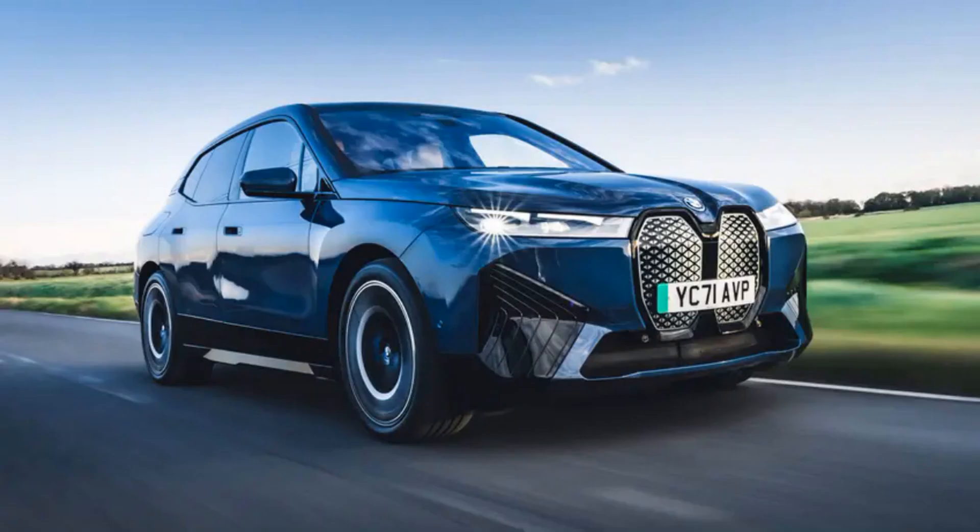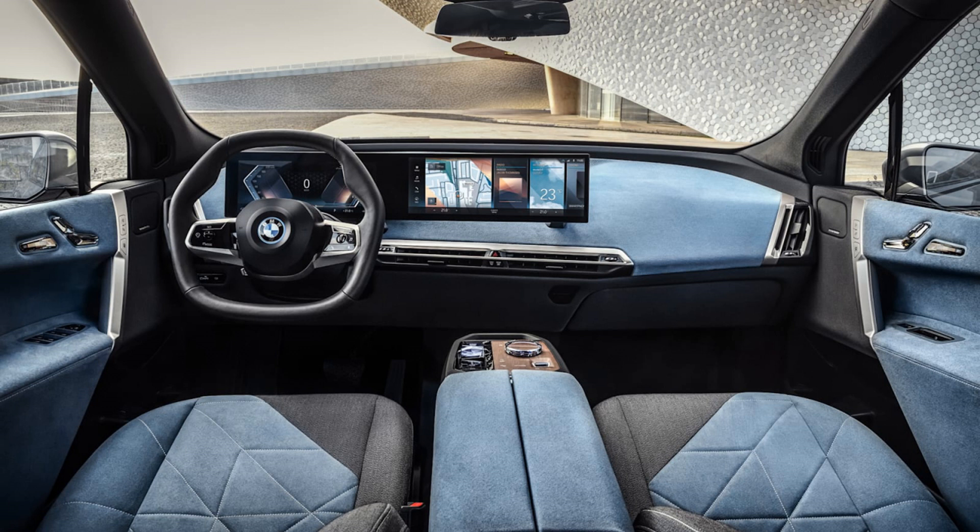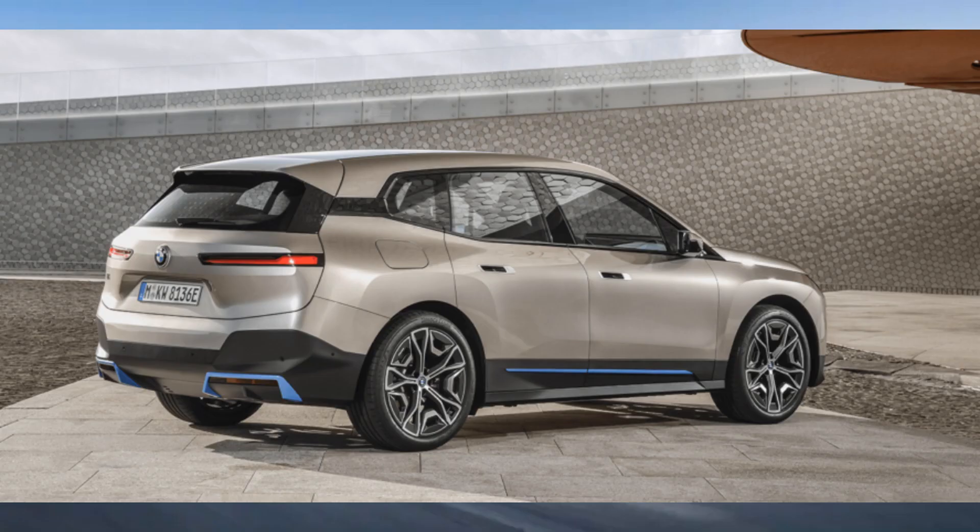6. BMW will do battery versions of all its mainstream models, as it already has with the Mini Electric and i3, but it also wanted to build this all-in electric car as a showcase for its best work on materials, aerodynamics, and driver assist. The iX is a big comfy home on wheels, and a vast amount of technology has been poured into making sure the driver is soothed while the passengers kick back. It's efficient for a full-size electric SUV — the range is impressive, and it can recharge pretty rapidly too.